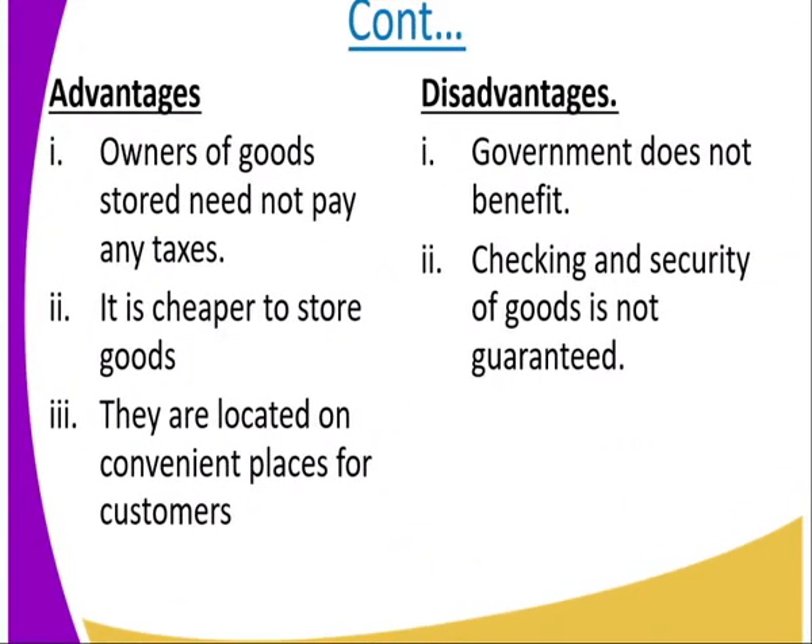Advantages of free warehouses. One: owners of goods stored need not pay any taxes. Two: it is cheaper to store goods. Three: they are located in convenient places for the customers. Disadvantages: One: the government does not benefit. Two: checking and security of goods is not guaranteed.